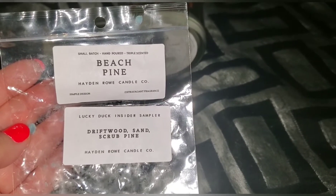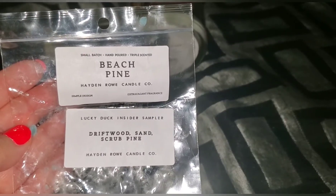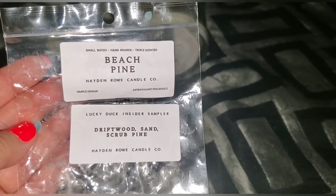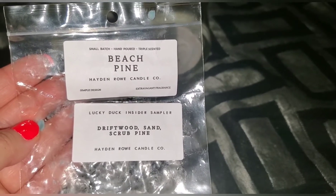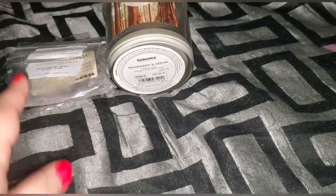Here's another one from Hayden Rowe — beach pine driftwood. Sand scrub pine — this scent is amazing! I did order some more. Absolutely recommend it. It just smells like what it says. It's not an overpowering pine; it's a very light but so refreshing pine scent.